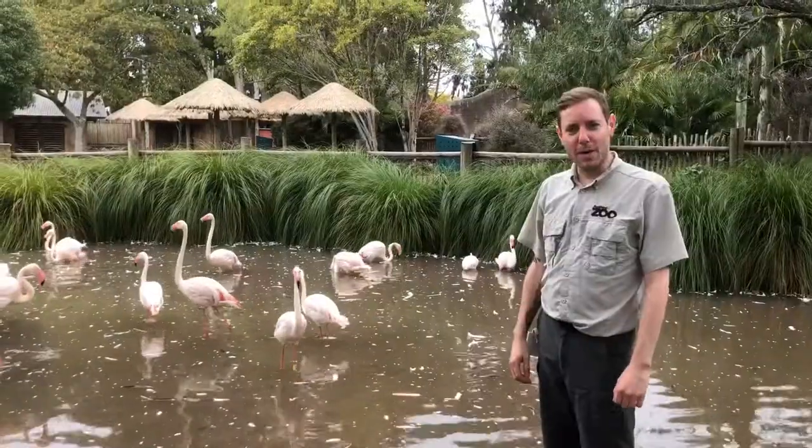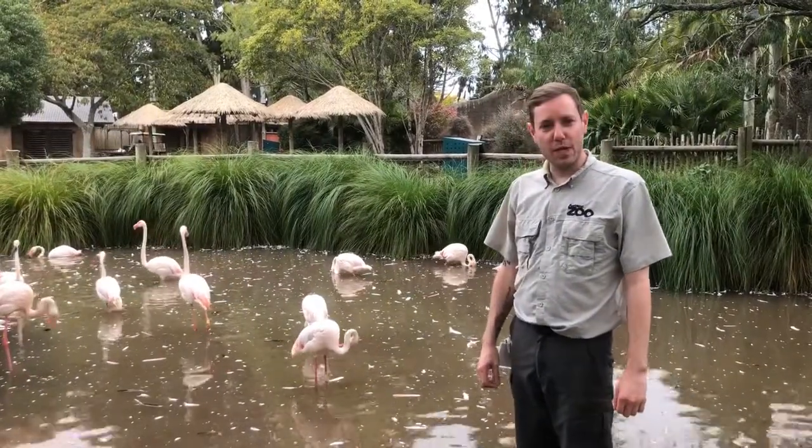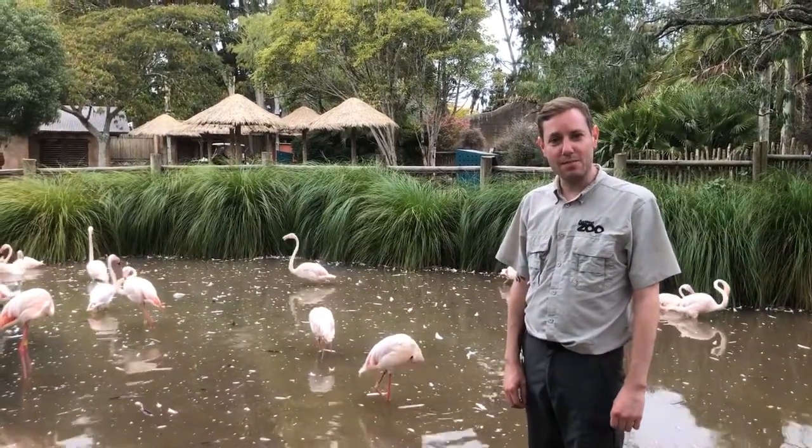Hope you've enjoyed watching the flamingos and meeting me. If you want to see more videos, check Auckland Zoo's social media and website, and we hope to see you soon at the zoo. Thanks very much.